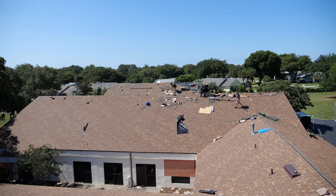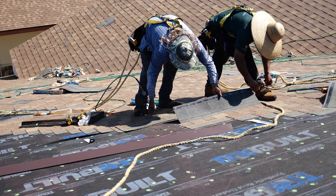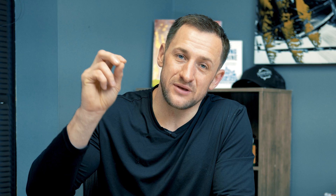In this video, I'm going to go over seven very expensive roofing mistakes and how to avoid them. Roofing jobs are already expensive — we're talking about $20,000, $30,000, $40,000. But mistakes can be even pricier.